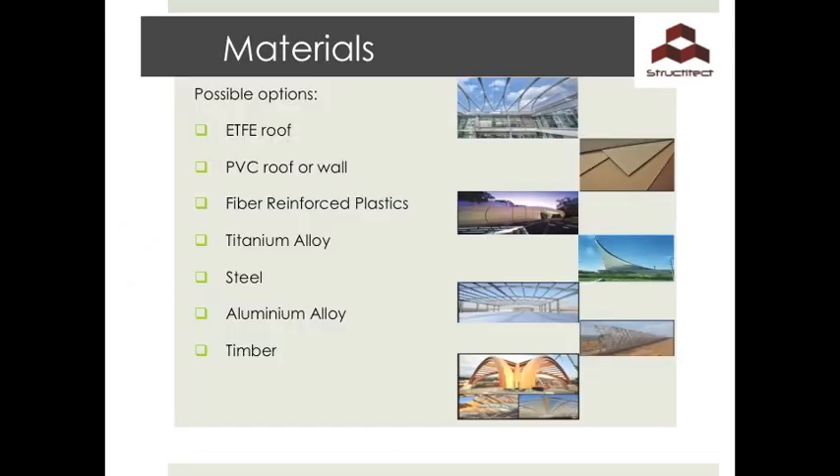Considering different material options: for the roof we can use ETFE or PVC. For the facades, fibre reinforced plastics, aluminium alloy, titanium alloy, and timber are all possible choices. For structural elements used in supporting the structure, we can use either steel frames or timber panels.